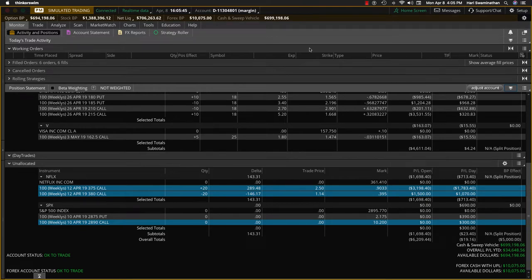Hey everybody, it's Hari Swaminathan from OptionTiger.com, just reviewing our swing trades here. This is Netflix — we brought it in from Friday. It's still down a little bit. I'm going to convert this into an iron condor tomorrow.